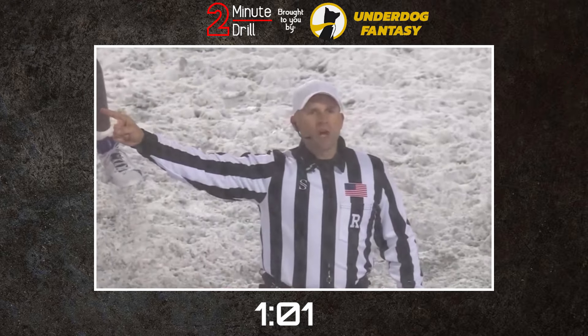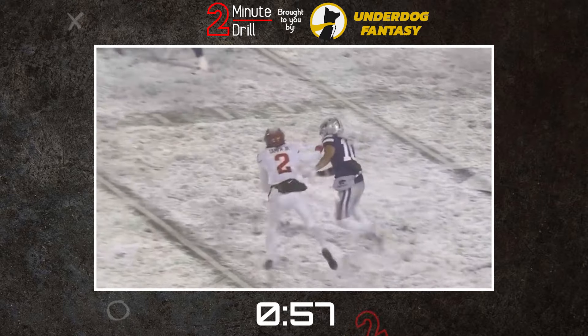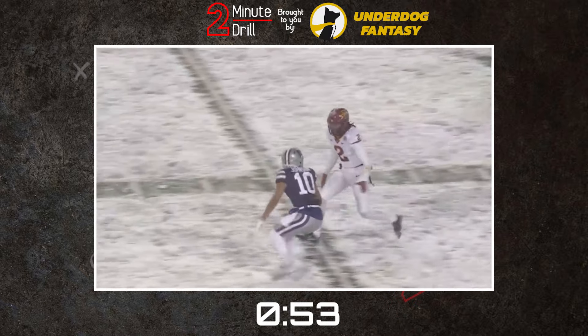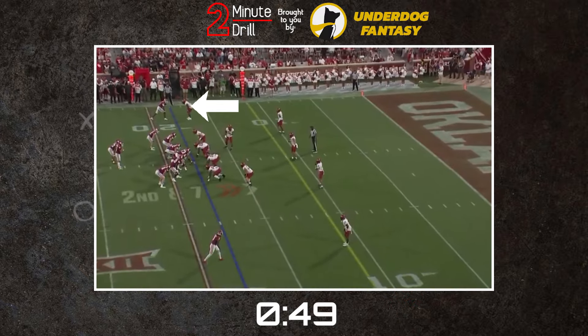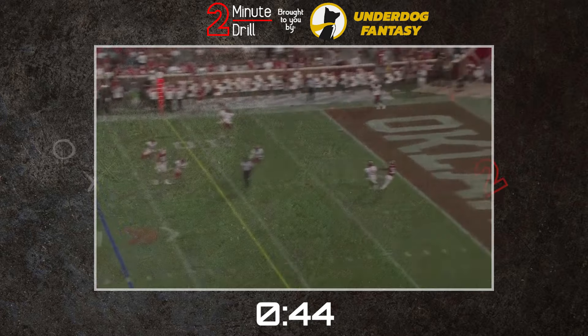However, the biggest thing holding Tampa back is his fluidity. There is some stiffness in his hips that can limit his change of direction, so recovering when he's beaten can be an issue. Combined with a good but not great first step, it's unlikely he'll be of much use as a blitzer. While Tampa has good play recognition, he wasn't terribly aggressive in ball hawking and is more concerned with shutting receivers down than creating turnovers.